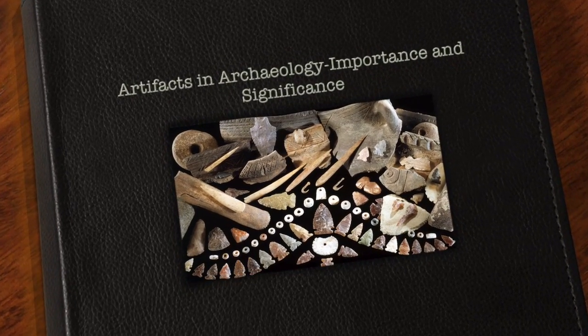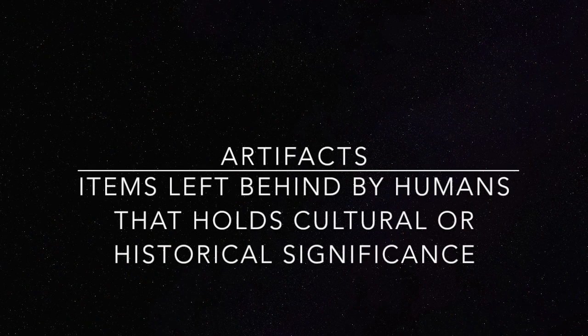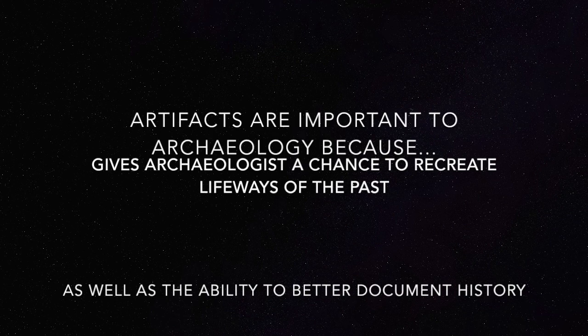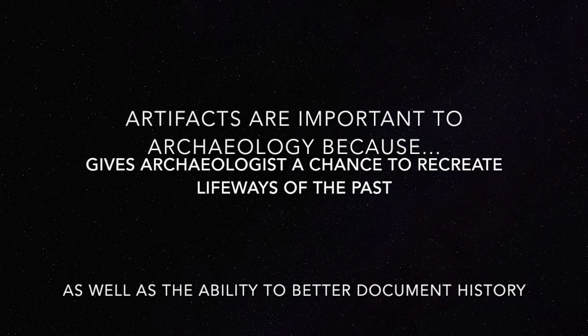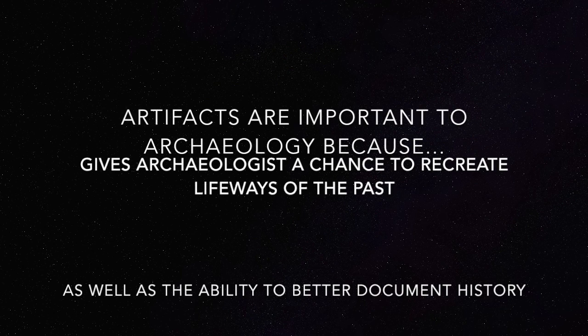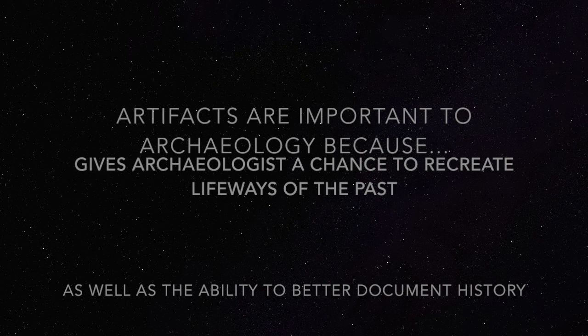Artifacts in archaeology: their importance and significance. Artifacts are items left behind by humans that hold cultural or historical significance. These artifacts are important to archaeology because they give archaeologists a chance to recreate life ways of the past. By doing this, archaeologists are able to better document history with evidence, or to provide evidence good enough to question the current history.